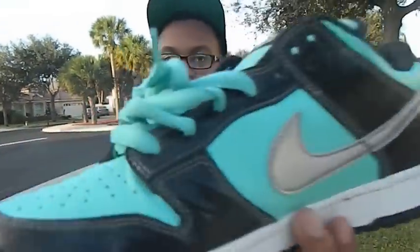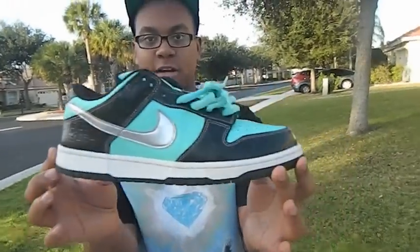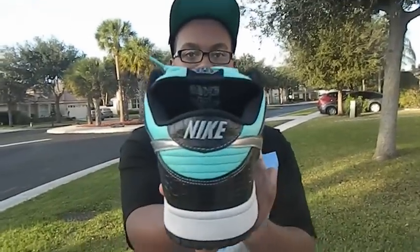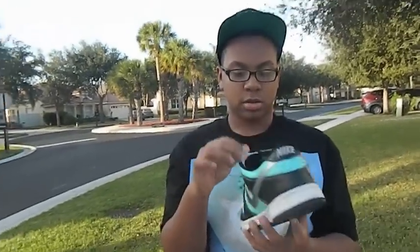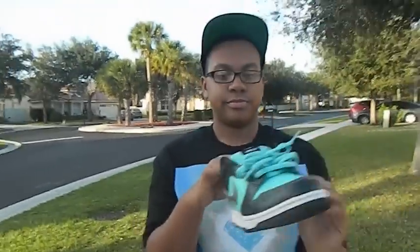You can see a white midsole. These are not even yellowing — that's how clean these are. Let's go with the back — it says Nike. Here's the inside, fully intact. And the laces — see those Tiffany blue laces. And that's mostly the shoe. Let's see the tag too — there you go.